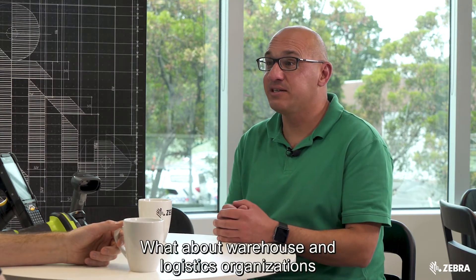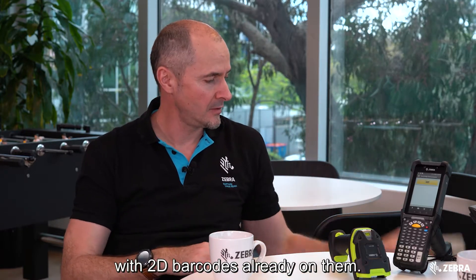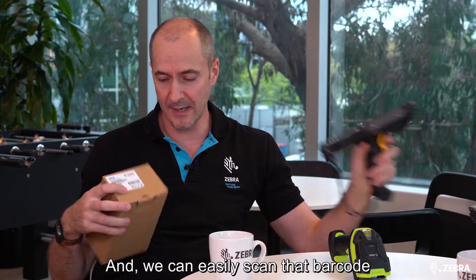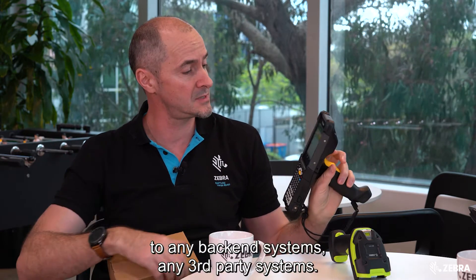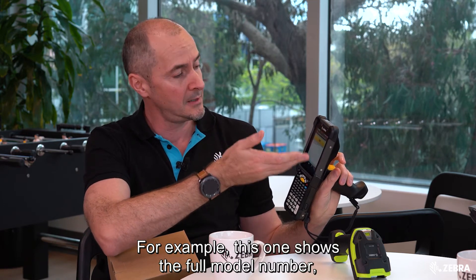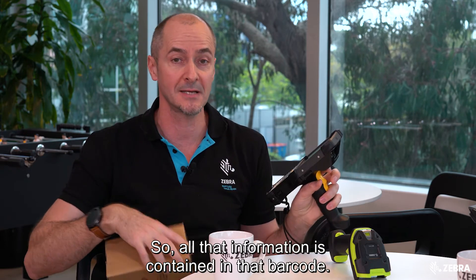What about warehouse and logistics organizations and 2D barcodes? Often warehouses are getting products coming in with 2D barcodes already on them. If you look at something like this, you can see there's a 2D barcode and we can easily scan it and get information immediately without connecting to any back-end or third-party systems. For example, this one shows the full model number, the country of manufacture, and the serial number — all contained in that barcode.